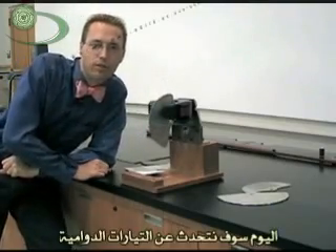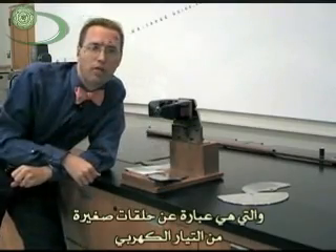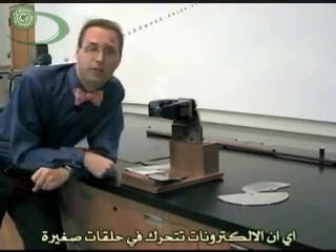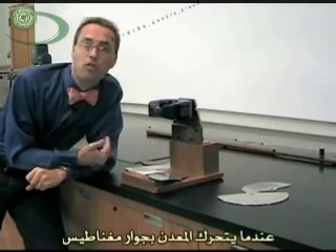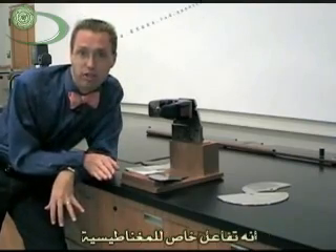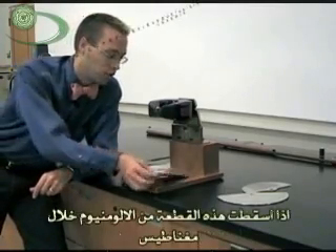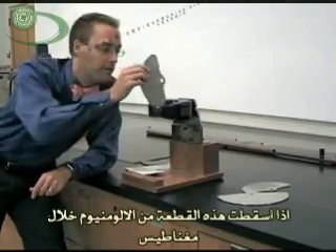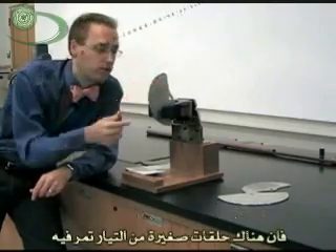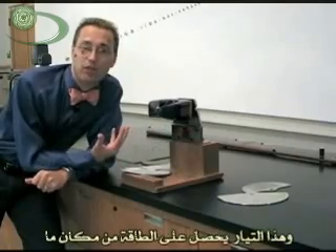Today we're talking about eddy currents, which are little tiny circles of electricity — basically electrons moving around in circles when metals move by magnets, or when magnets move by metals, either way. It's a special action of magnetism, and it's pretty cool because it takes energy to cause anything to move. So if I drop a piece of aluminum through a magnet and there are little tiny whirls of electricity in there, it has to get that energy from someplace.